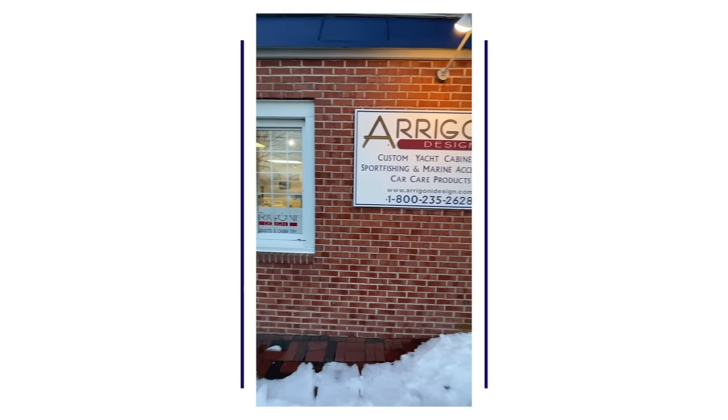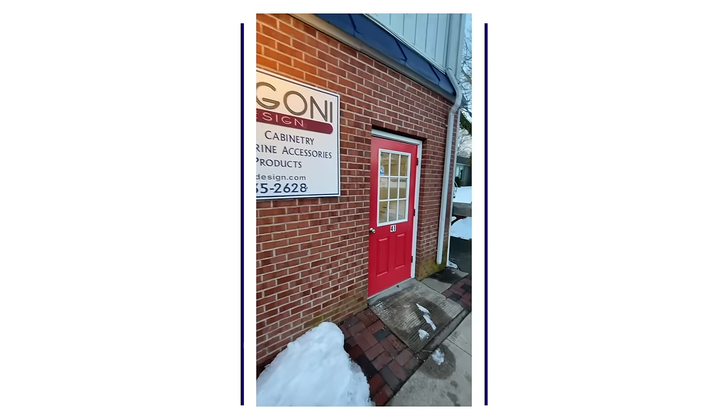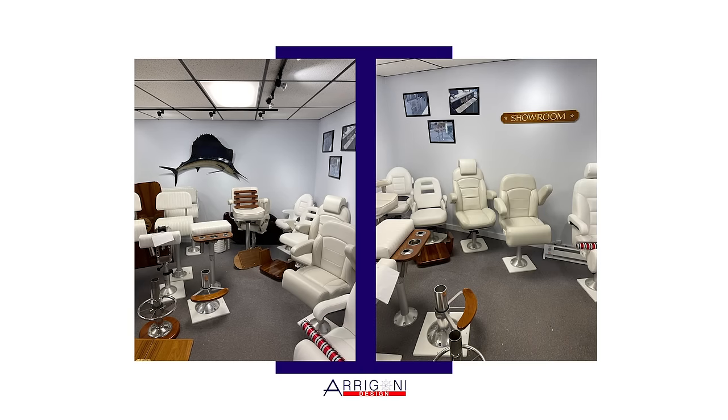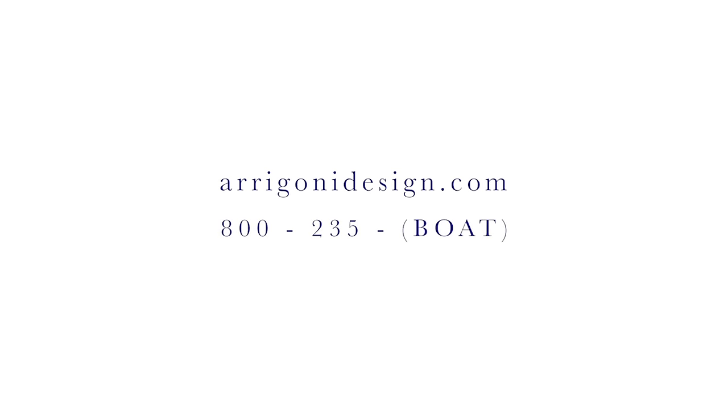Aragoni also offers a wide variety of boat furniture and accessories. For more information on their products, visit their website at AragoniDesign.com or call 800-235-BOAT.